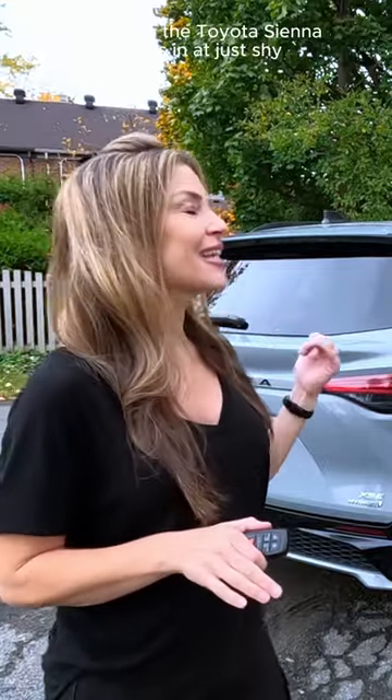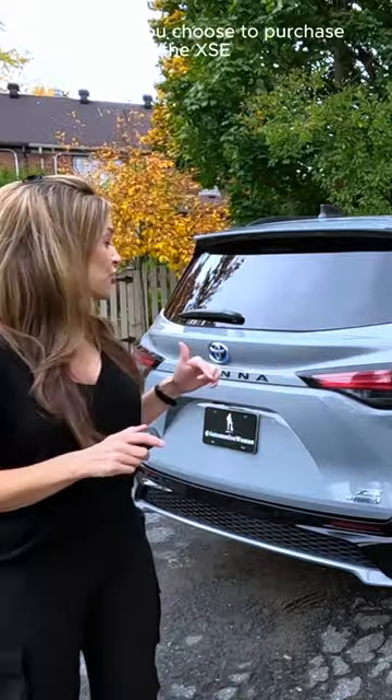Towing on the Toyota Sienna comes in at just shy of 3,500 pounds, and when you choose to purchase the XSE trim and above, it will come equipped with a hands-free power liftgate.